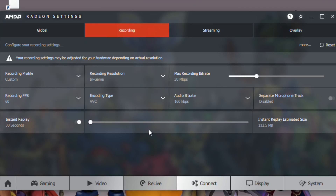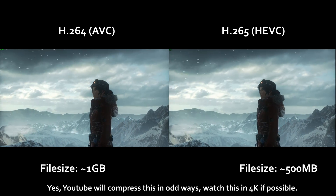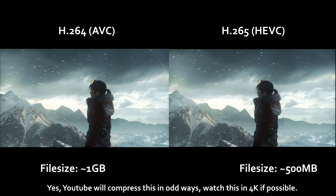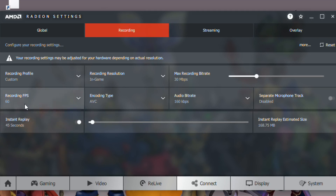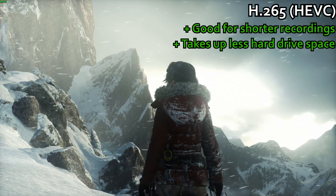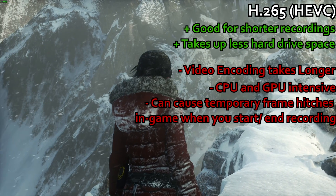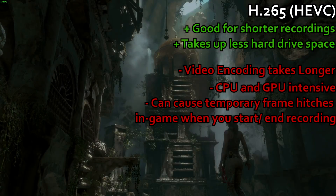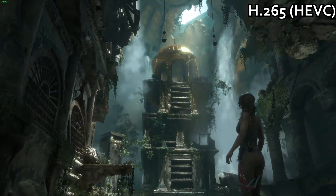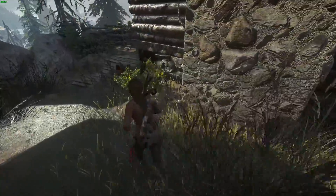Another constant in my testing method was the video codec: AVC, better known as H.264. H.265 or HEVC at equivalent settings looks the same but has half the file size — a good 1 minute 30 long, 100Mbps AVC video recorded with Relive is just shy of a gigabyte, while HEVC halves that to around 500MB. That sounds good, and it is for shorter recordings like replays, and if your hard disk space is at a premium, HEVC is well worth it. The cost is that video encoding takes much longer and is both more computationally and graphically intensive. It's quite common to see a lot of hitching in-game when you start and stop recording with HEVC active, which leads to a lower FPS for the period that you're recording.